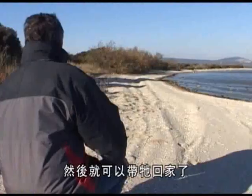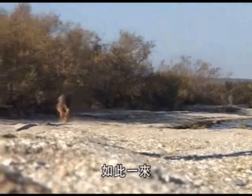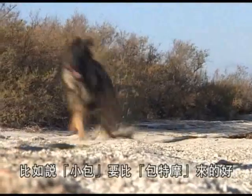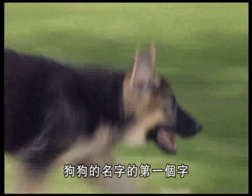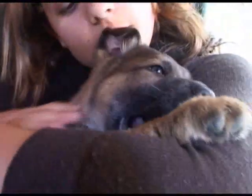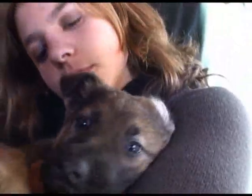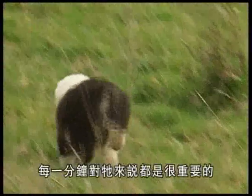All that remains now is to choose a name for your new family member and to show him his new home. His name should be short — no more than two syllables — and catchy so that he can remember it easily. It's better to call your dog 'Blog' rather than 'Baltimore.' The only restriction is that the first letter of the name should correspond to the year in which the dog was born — in 2006 it's the letter B.